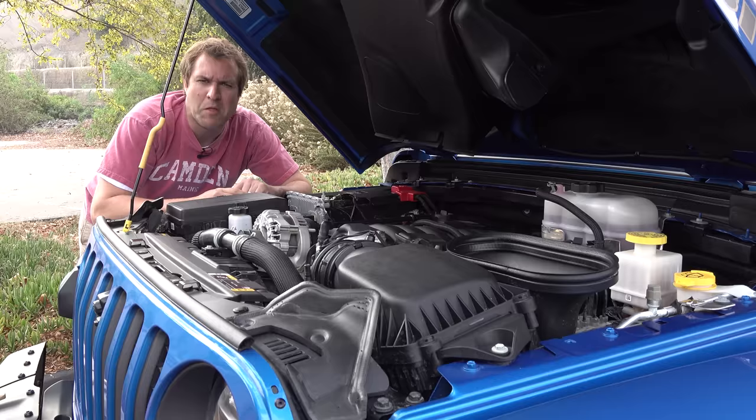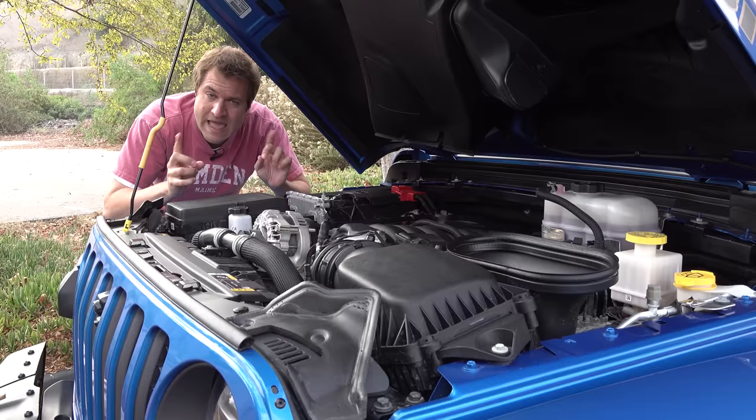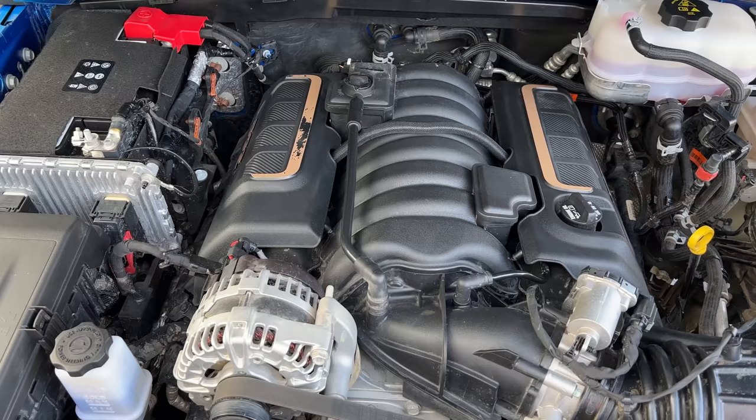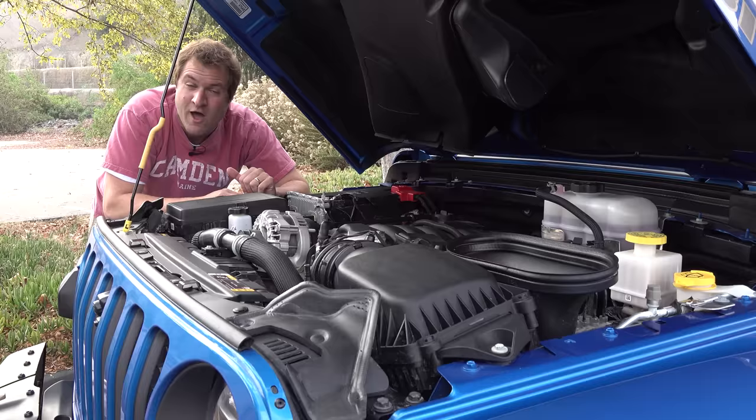Time for the quirks and features of the Wrangler 392. I've reviewed several versions of the newest Jeep Wrangler and the Jeep Gladiator, so I'm not going to go over everything in detail — I'm going to discuss the special 392 things, starting with the engine. Finally, a V8 in a Jeep Wrangler. Enthusiasts have been asking for it for years, and aftermarket companies have been doing it for years, but Jeep has never really put a V8 in a Wrangler. The last time they did was the late 1970s when the Wrangler was called the CJ, and the V8 made about 150 horsepower.